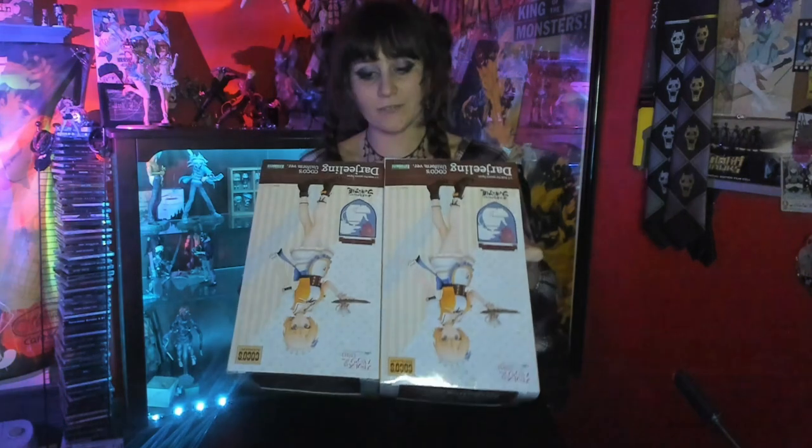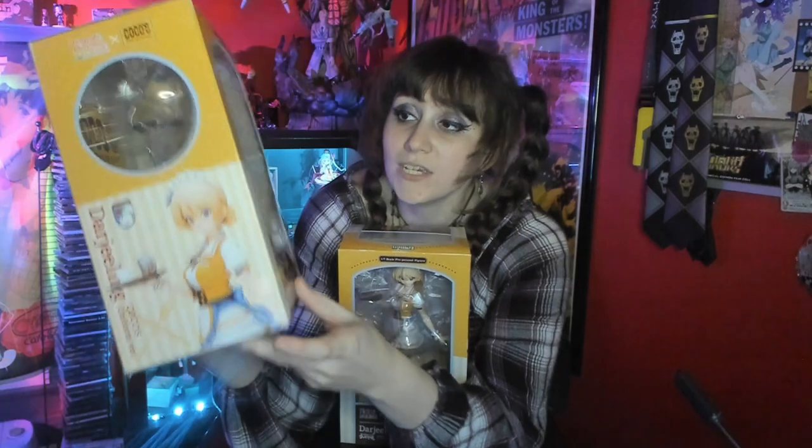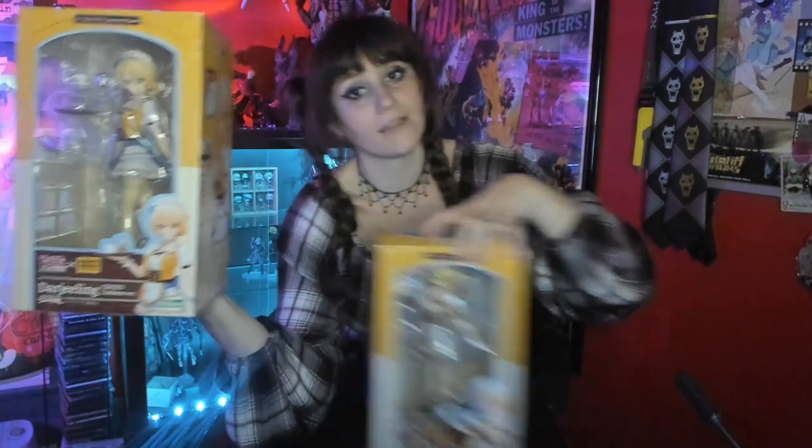So these are the two Darjeelings. The biggest difference between these is the condition that they are in, plus one has a faceplate and the other does not. The boxes are the same, so I'm only going to rotate the one for you. She has a very cute design, a very cute box. She was actually the first one from this set that I saw, and I had looked her up because I had found the Sayori one that I had unboxed.